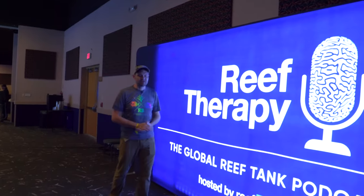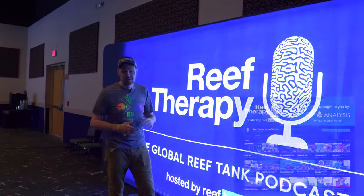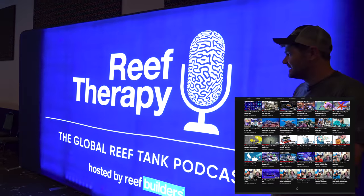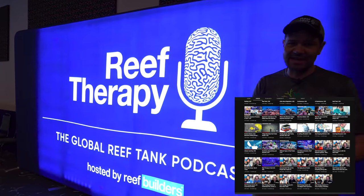For the first time ever, we're really promoting Reef Therapy — it's been one of the most awesome breakout hits of content we've ever done. If you haven't heard about Reef Therapy, definitely give it a listen on your favorite podcast or on YouTube.